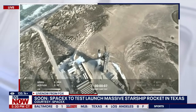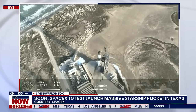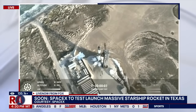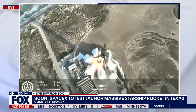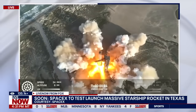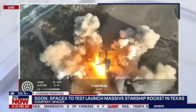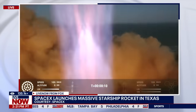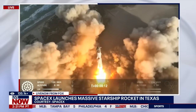T-minus eight, seven, six, five, four, three, two, one. We're pushing that range.